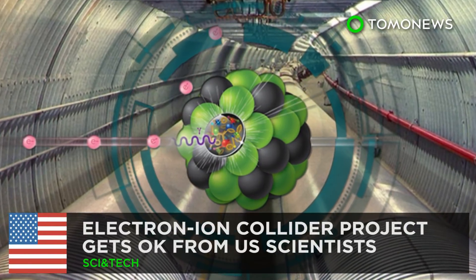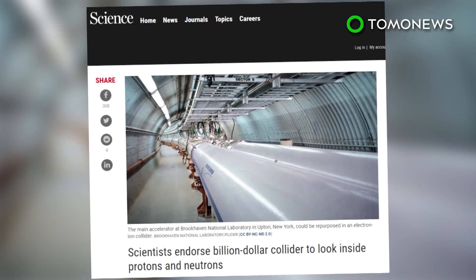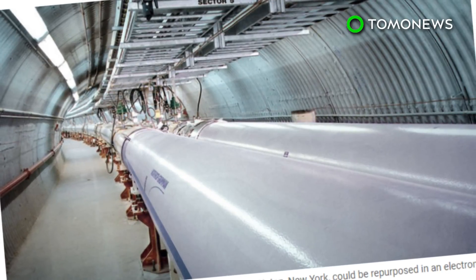U.S. scientists are getting a new toy. The U.S. National Academies of Sciences, Engineering and Medicine has endorsed the development of a multi-million dollar particle accelerator project.